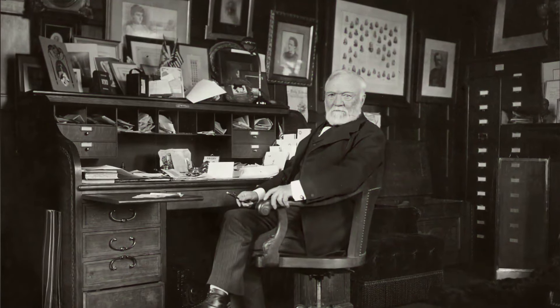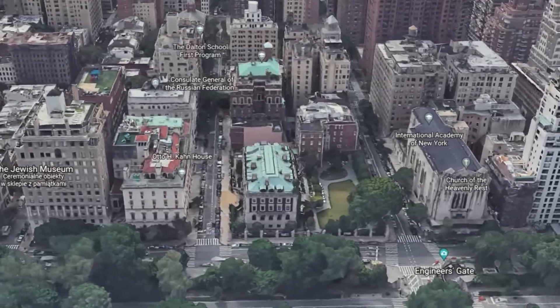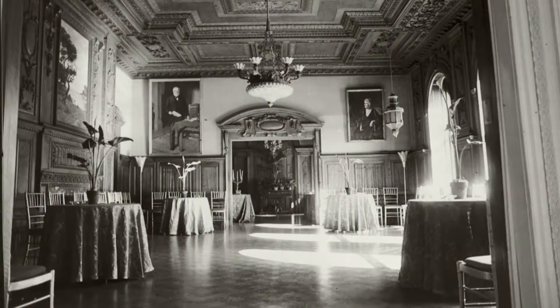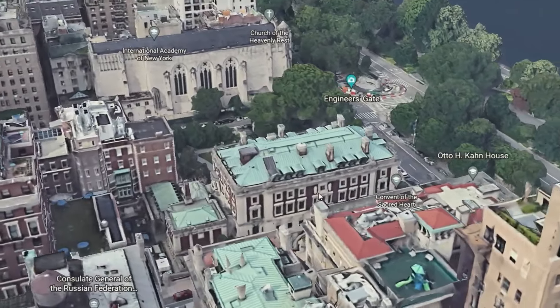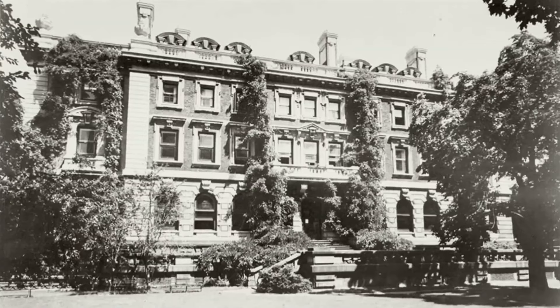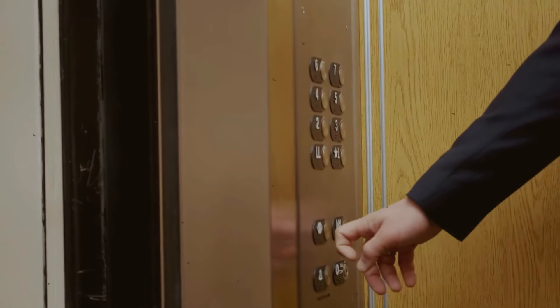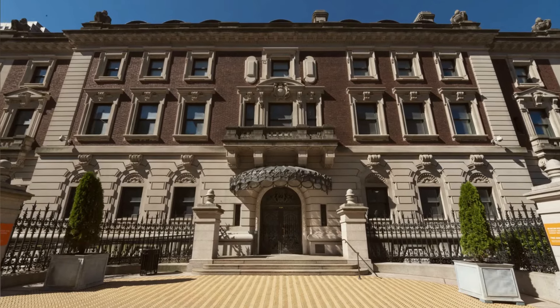Carnegie maintained two residences. In the early 1900s, he built the Andrew Carnegie Mansion on Fifth Avenue in Manhattan, New York. The house was designed not to stand out while still being super roomy, but it still had a few architecture digest-worthy details. It was one of the first houses to have a steel frame, central heating, and a private elevator. It spread over 1.2 acres and was three and a half stories high.